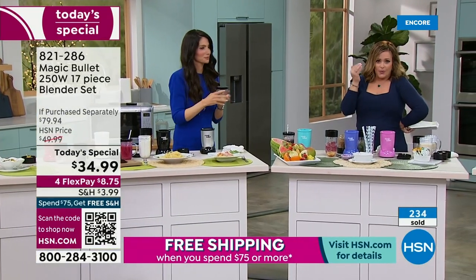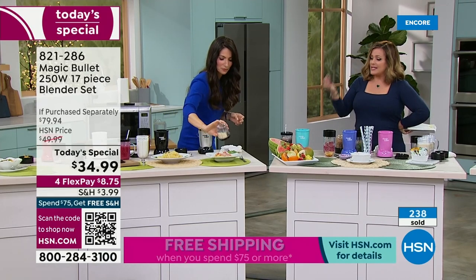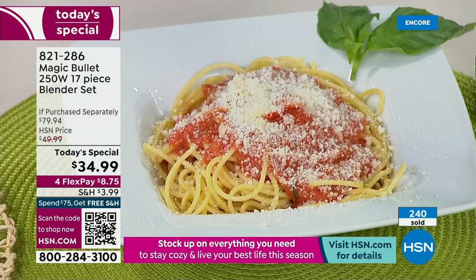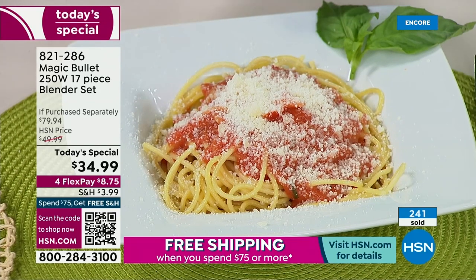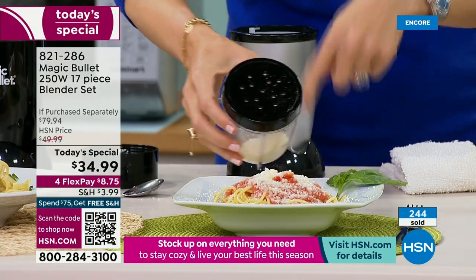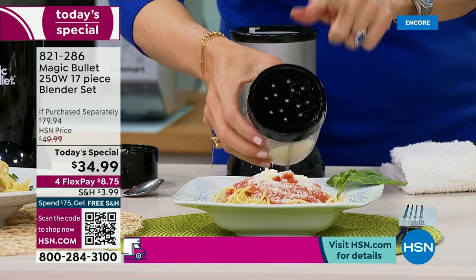People travel with this because when you're traveling, you're not getting off your plan or spending way more money. You could have this in your hotel room easily. I've thrown this in my carry-on bag. And our little shaker top — once you grate that cheese, put the little topper on and there you go.